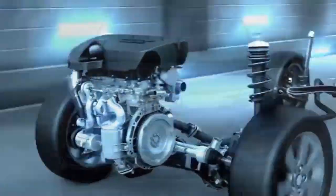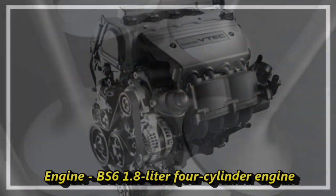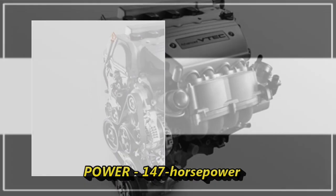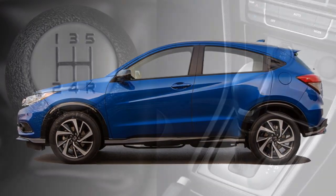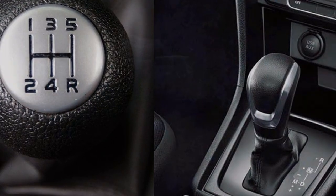The HR-V will get a BS6-compliant 1.8-liter 4-cylinder engine that can generate 147 hp. According to Honda, the engine will come without turbocharged options. The engine will be mated to an optional manual transmission, AMT, or CVT gearbox.